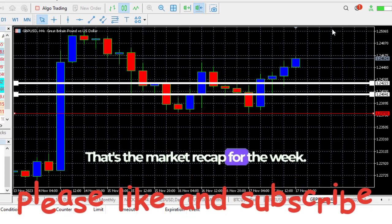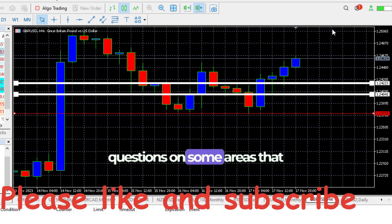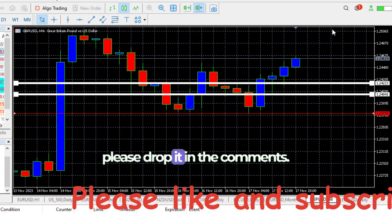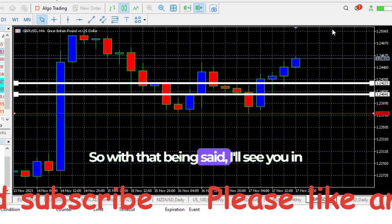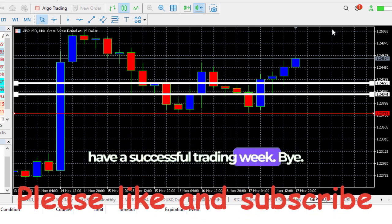So that's it — that's the market recap for the week. If you have some questions or areas you want to add, please drop them in the comments. I'm always excited to hear from you guys. With that being said, I'll see you in the coming week and have a successful trading week.